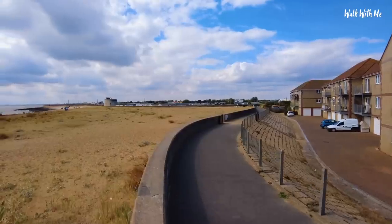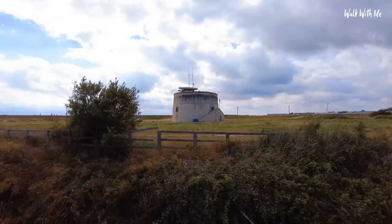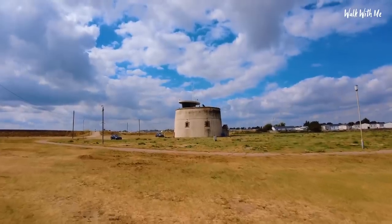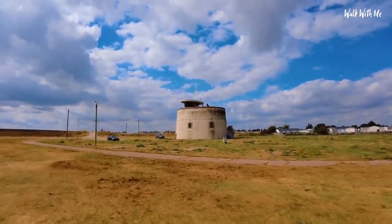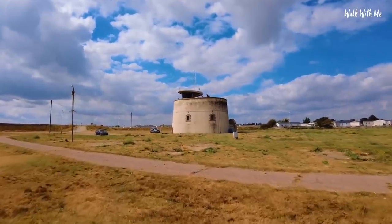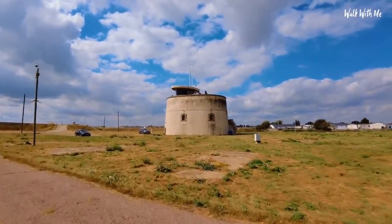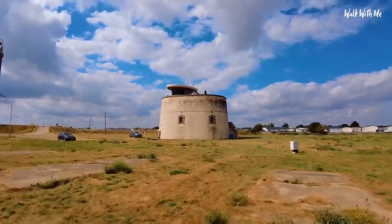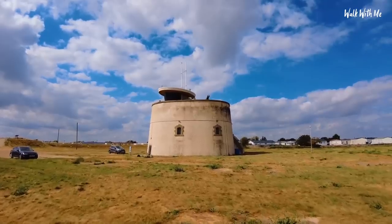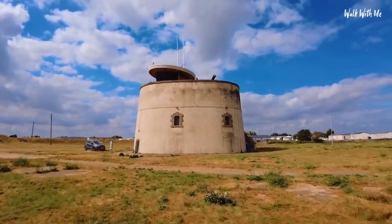There is a holiday park just in front of me and the Martello Tower is just up there. This particular Martello Tower was built back in 1809 - it was originally one of 29 Martello Towers situated on the east coast of England. There are still quite a few of them; some people have actually made them into homes, others have been bought by English Heritage and made into tourist attractions. This is one of them - I think it's about a pound to go in. I'll have a look if we can go in today.